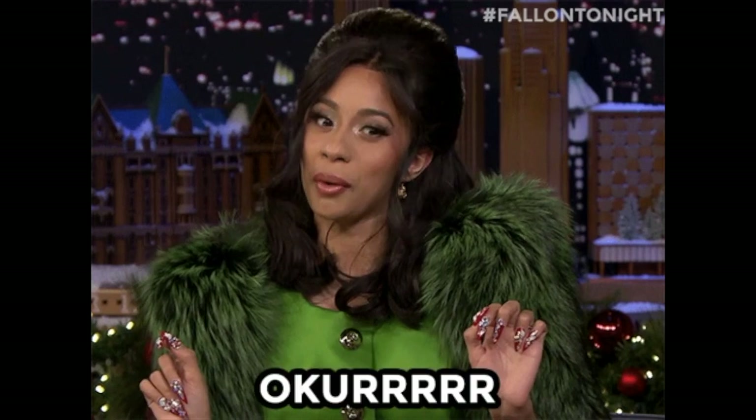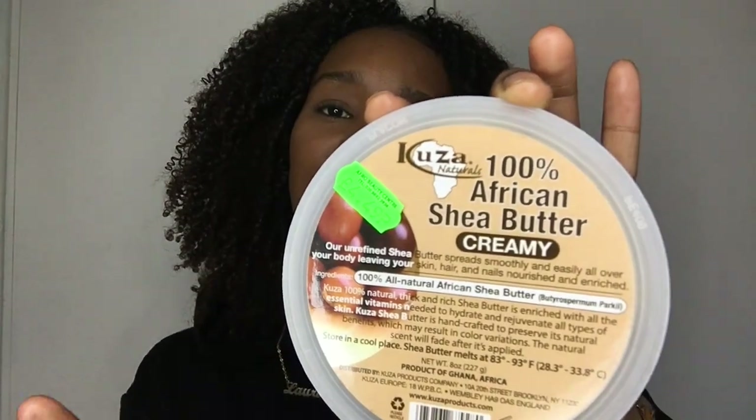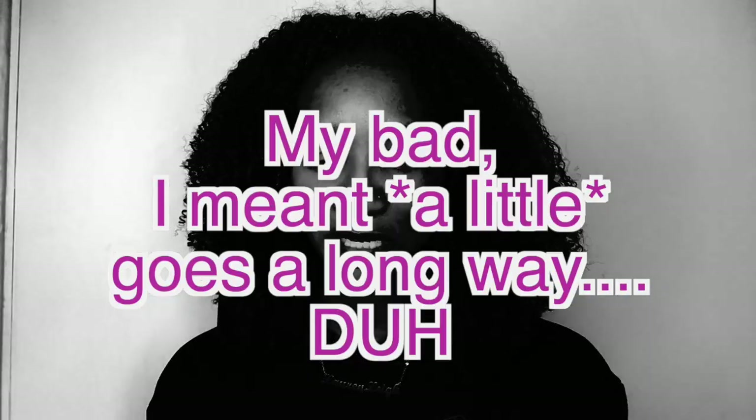Let's try something different today. I will be trying shea butter again. I've got the creamy version, 100% African shea butter — unrefined shea butter — and it can be used for skin, hair, and nails. This was four pounds 49 for this little tub. I'm assuming a lot goes a long way because it is quite thick and coating.